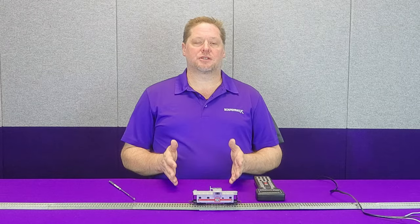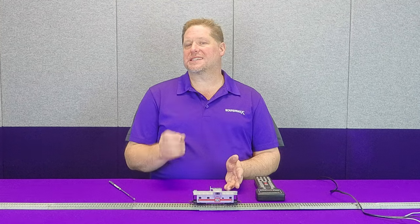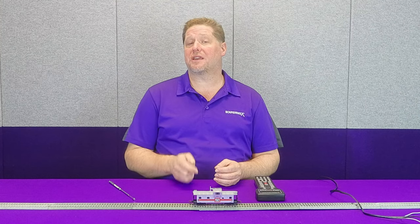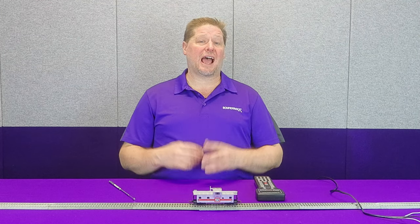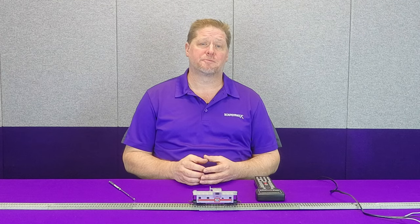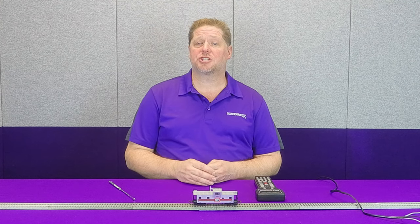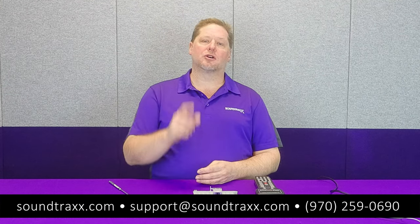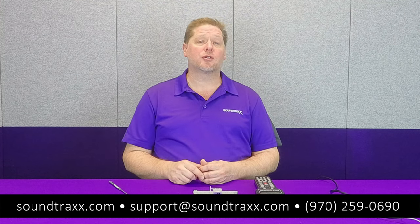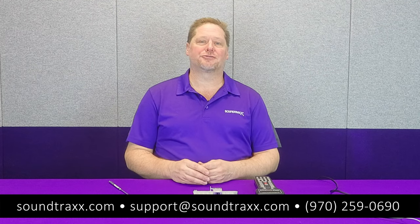So now you can see all the advantages of having a Soundcar decoder already installed in your ICC caboose, and just how much more fun operating your trains would be if you had a Soundcar in all of your freight cars as well. We've done previous videos on how to do those installations, so be sure to check out those videos on our YouTube channel. For more information on our Soundcar, please visit our website at soundtracks.com and check out the user's guide. If you're new to this channel, be sure to like this video, subscribe, and click the notification bell to get notified every week when we post new videos covering the Tsunami 2, Soundcar, and other Soundtracks products.